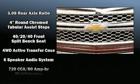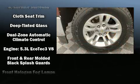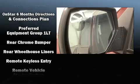Chevrolet also prioritized safety and security with features such as head curtain airbags, ignition disabling, OnStar, and four-wheel disc brakes with ABS. Various mechanical systems are monitored by electronic stability control, keeping you on your intended path.